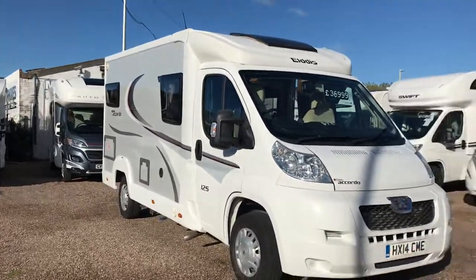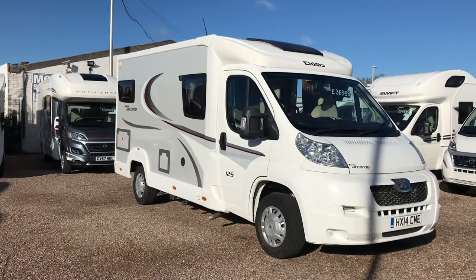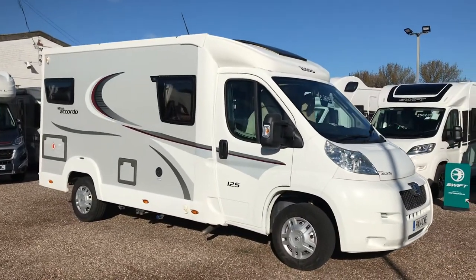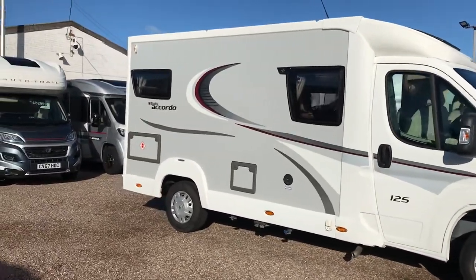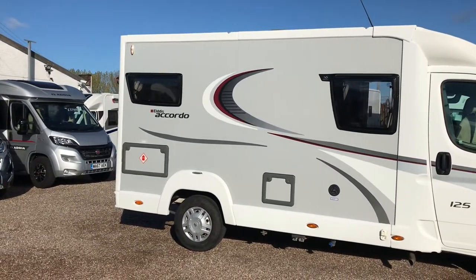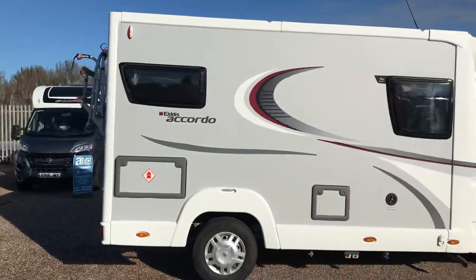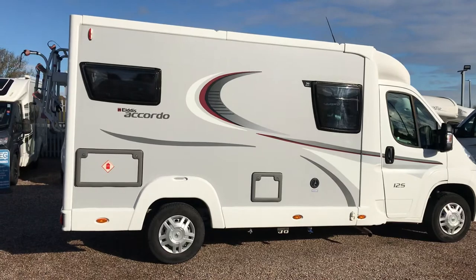Measuring just under six metres, you can see the coachwork is complemented by pale grey sides, which makes this vehicle look stunning. On the outside you can see we've got the toilet cassette and gas locker provision there for two six-kilo gas lockers. It's a very popular fixed bed model.